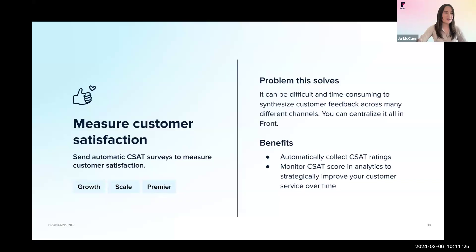The next rule we're going to show you is how to measure CSAT, or customer satisfaction. Ongoing customer satisfaction leads to customer loyalty and helps you establish long-term relationships with your customers. With this rule, Front will automatically send a message to your customers asking them to rate the level of customer service they received out of five stars. The benefits are that CSAT ratings will be collected automatically without you having to manually send surveys, and you can also track your CSAT score in analytics to strategically improve your customer service over time.